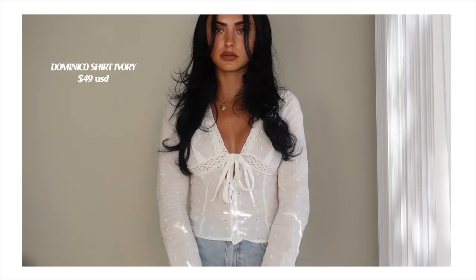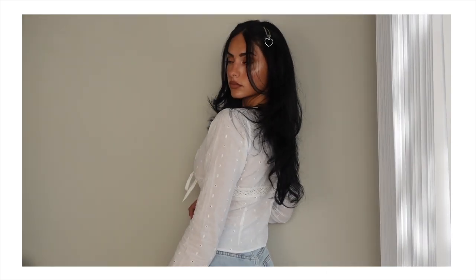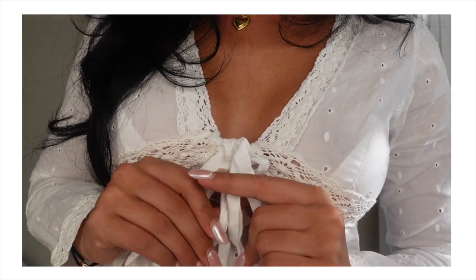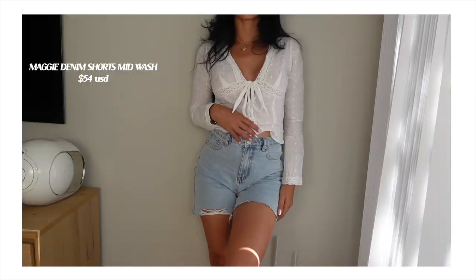Let's get started into this try-on haul. I got so many pieces — all of them just scream spring/summer to me. I already wore so many of these pieces on my trip; I just got back from the Caribbean where we went on a cruise. The first thing I want to talk about is this long-sleeve top. It has these gorgeous details — it's long sleeve, kind of like a farm girl vibe, and I'm obsessed with all things farm girl lately. It has a cute little bow as well, very girly and feminine.